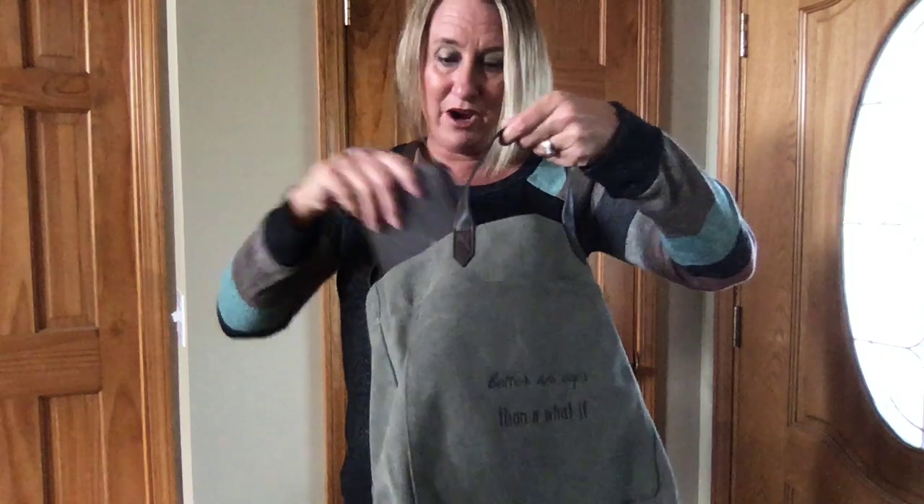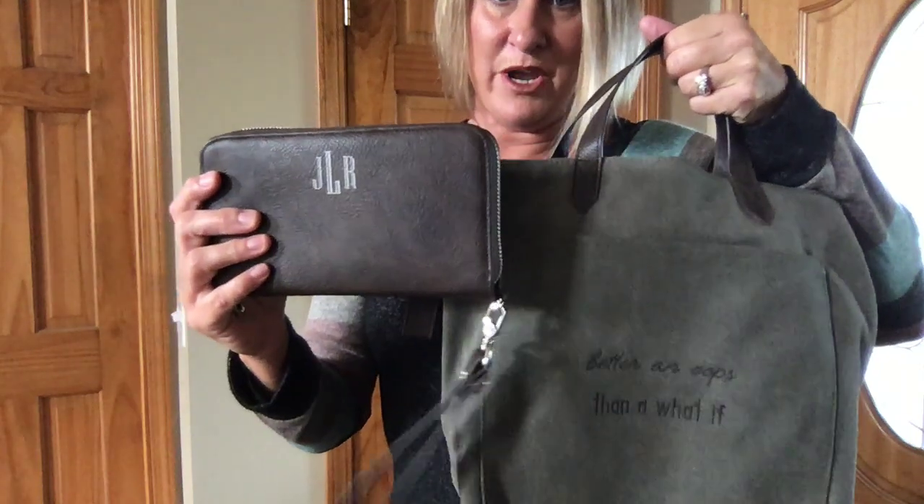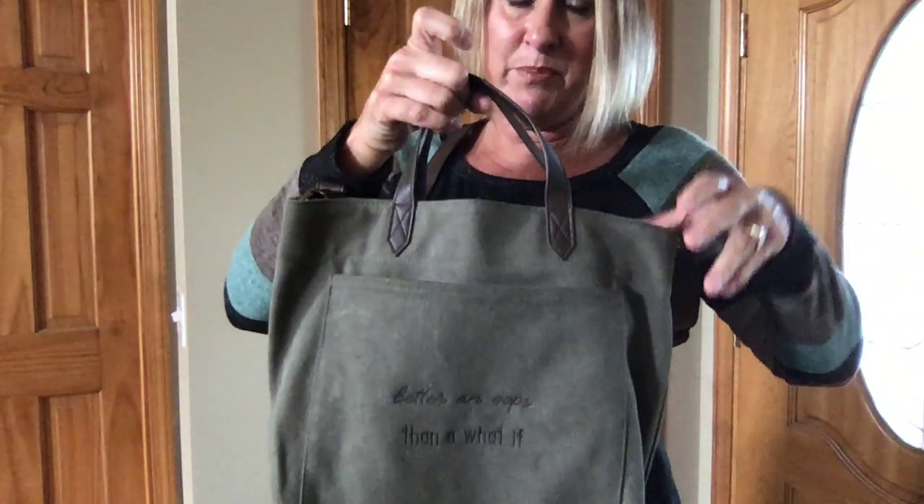I love the chestnut accents because it pairs really well with my Benjamin's wallet, with the taupe monogram. You can personalize it, or you can leave it plain.